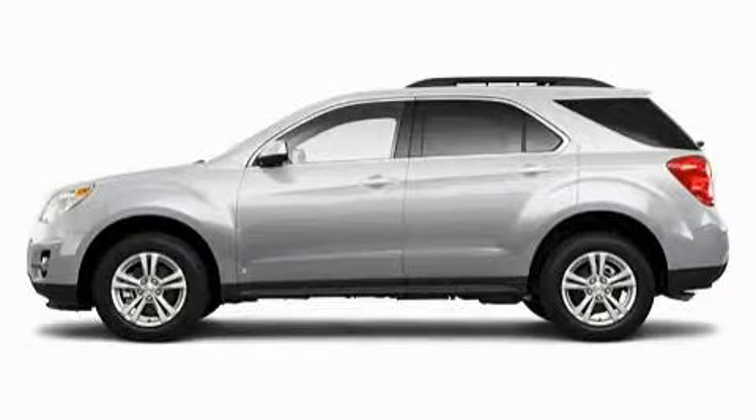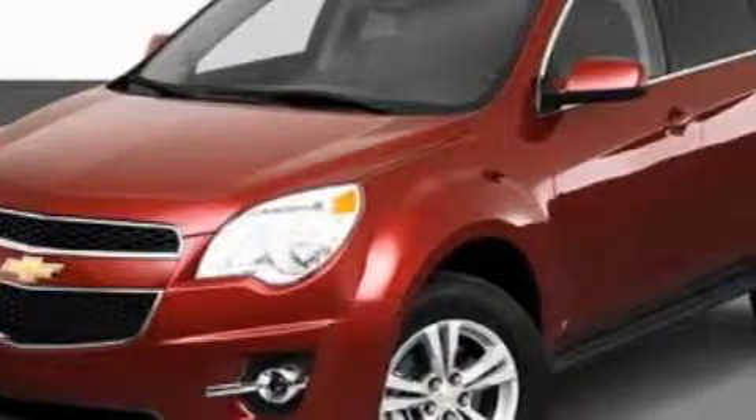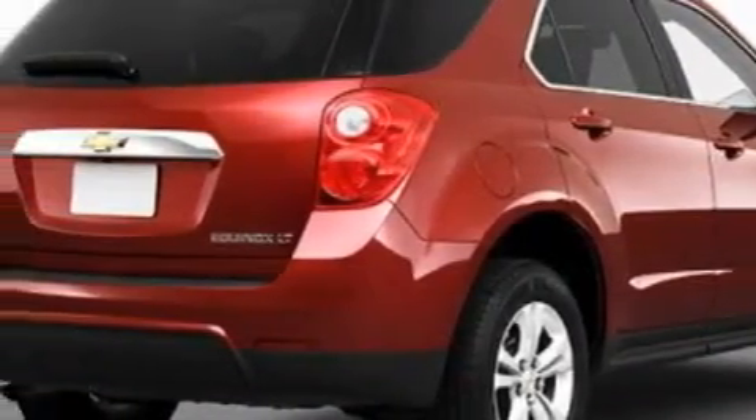This is a 2010 Chevrolet Equinox, functional utility for a modern lifestyle. It features a four-cylinder engine and an automatic transmission. With an EPA estimated rating of 32 miles per gallon on the highway, this automobile pays off in the long run.